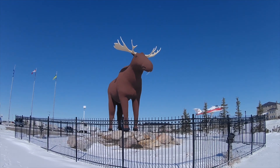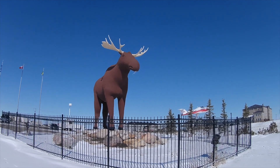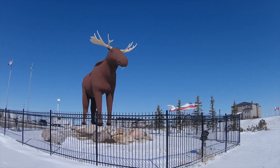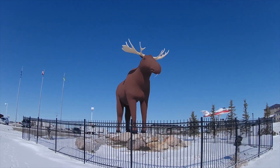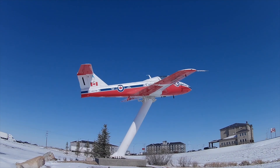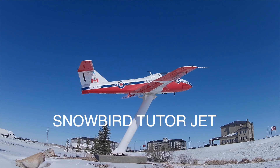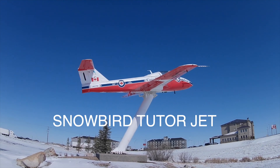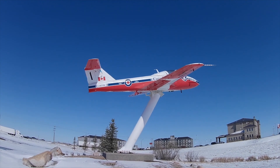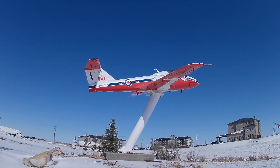So here's the moose at Moose Jaw, Saskatchewan — another one of our roadside attractions. And there is an RCAF pilot training jet aircraft by the side of it. This is a Snowbird aircraft on display in Moose Jaw, Saskatchewan. The Snowbirds are an aerobatic display team of the Royal Canadian Air Force, and this is mounted here in Moose Jaw.